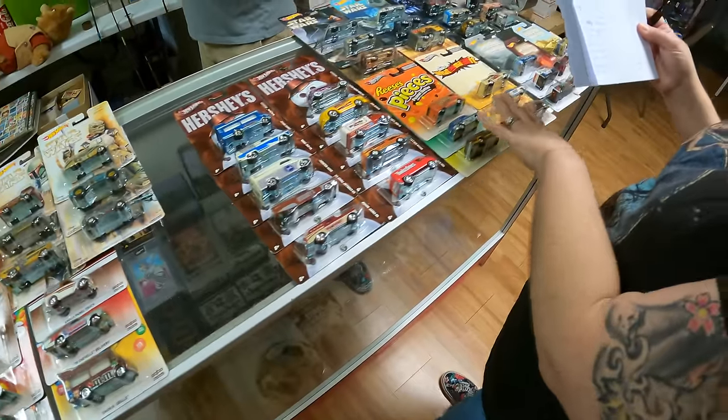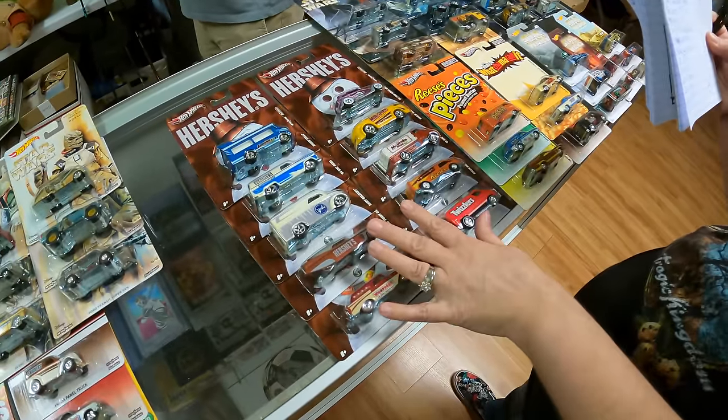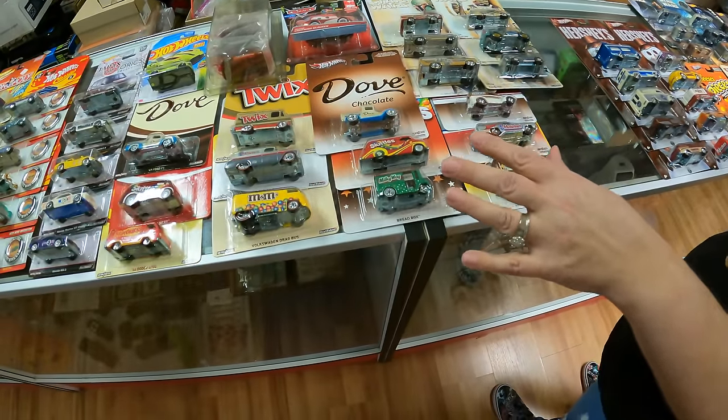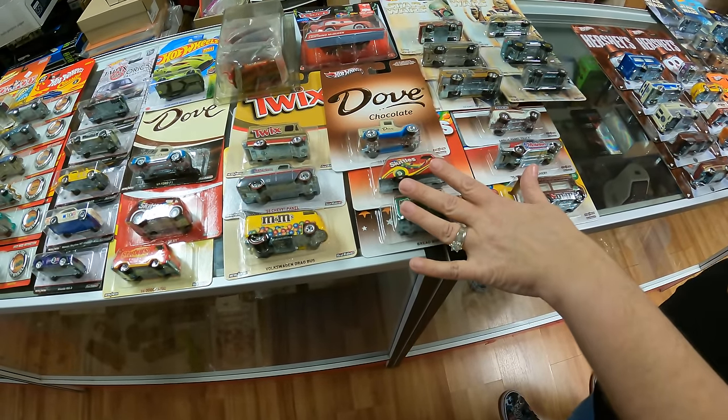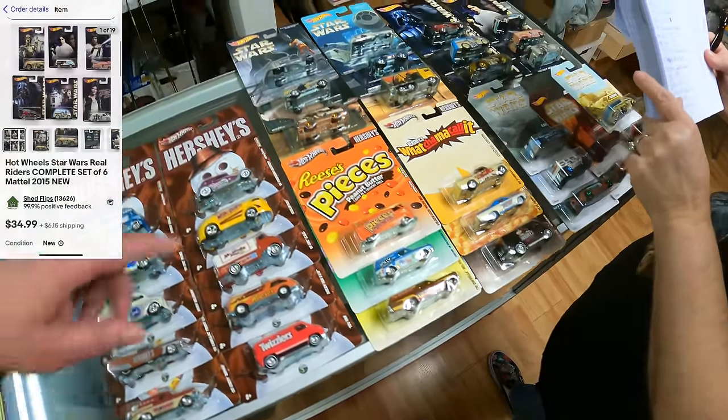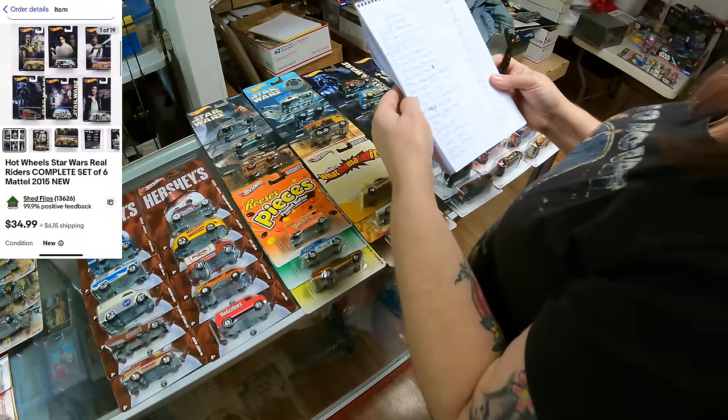The Hershey set: $230 for this one, $80 for that one. This candy set here: $60 for one, $70 for the other. The Star Wars items: $65, $40, $30 — selling them all as a set.